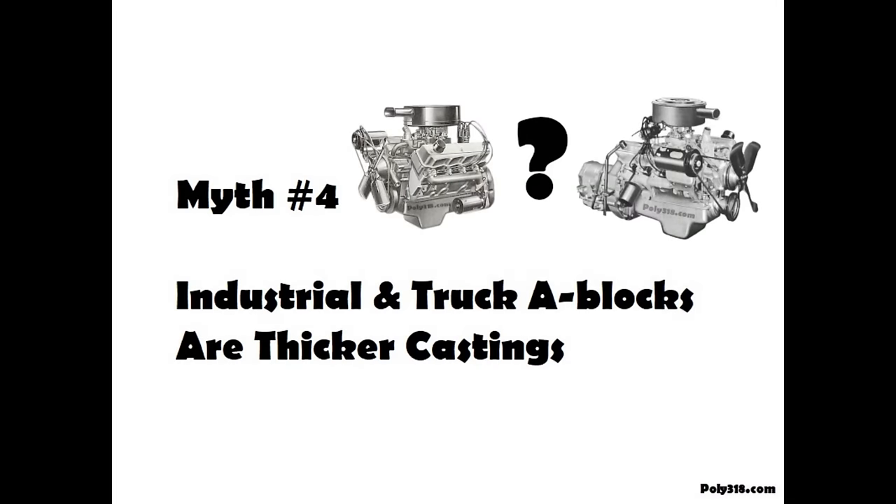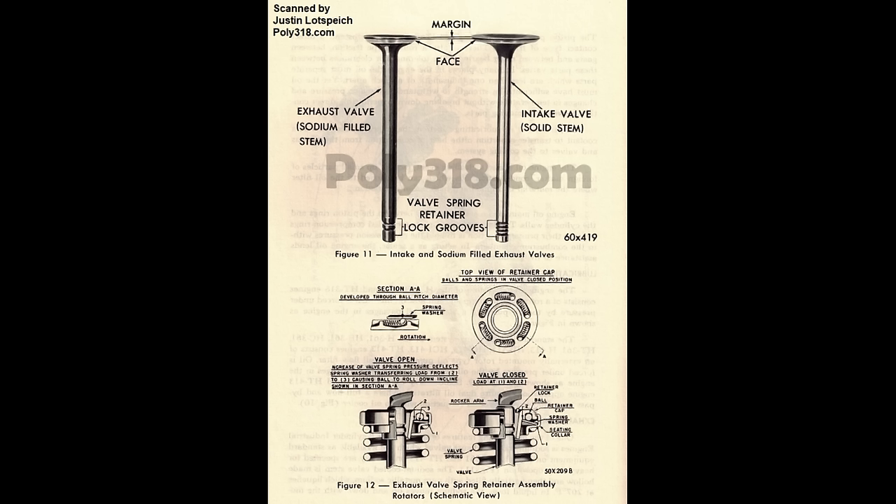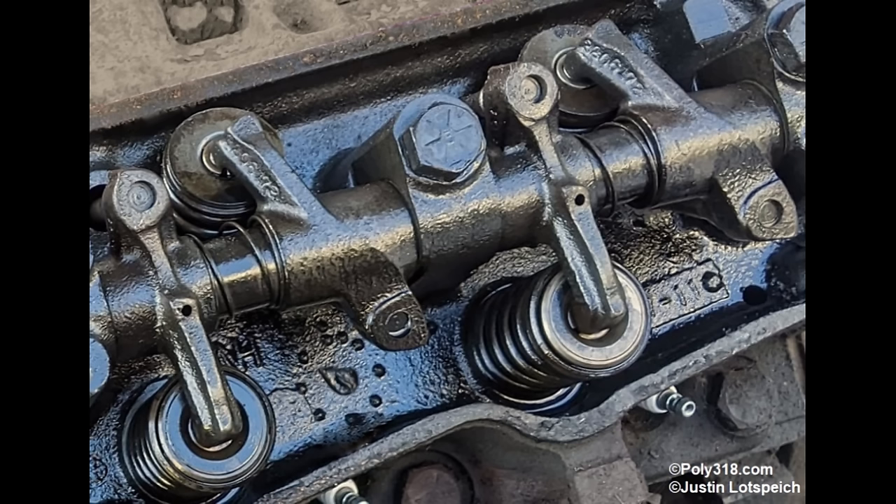Garage legend has it that industrial and truck A-blocks are the strongest, thickest castings. In fact, all industrial and truck engines, including the full premium package, use the exact same block, cylinder heads, connecting rods, crankshaft, and many other components as the base model two-barrel car engine. Most of the difference in the HB318 and HT318 and heavy truck full premium packages is in the type of valves and spring retainers, main and rod bearing material, timing set, and a shot-peened forged crank. There is no practical benefit in seeking out and paying more for an industrial or heavy truck full premium engine for a performance build, since the internal components that made the full premium line special in its day are now inferior to modern parts.